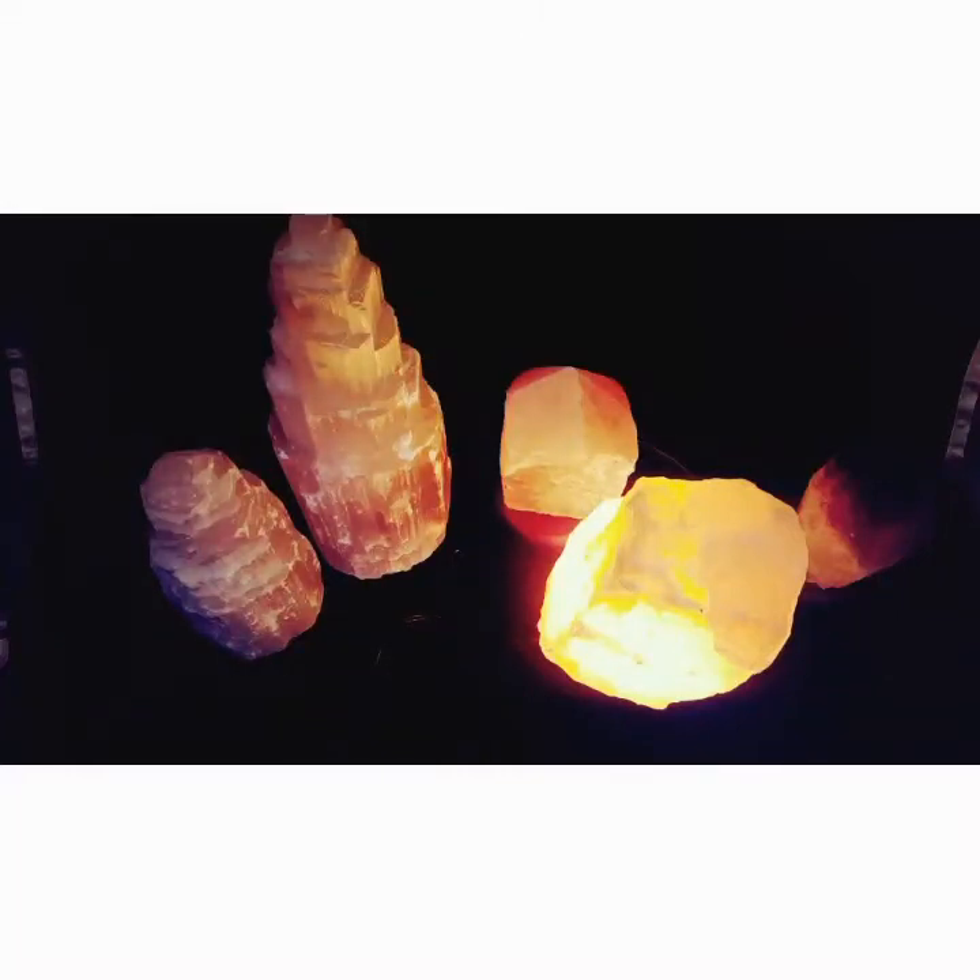Hello everybody, welcome back to my channel. I'm making a video about my salt lamps that I sell and that I own, and I'm going to incorporate feng shui as well. You don't have to be into feng shui just to own these — these are wonderful to have in your home regardless.